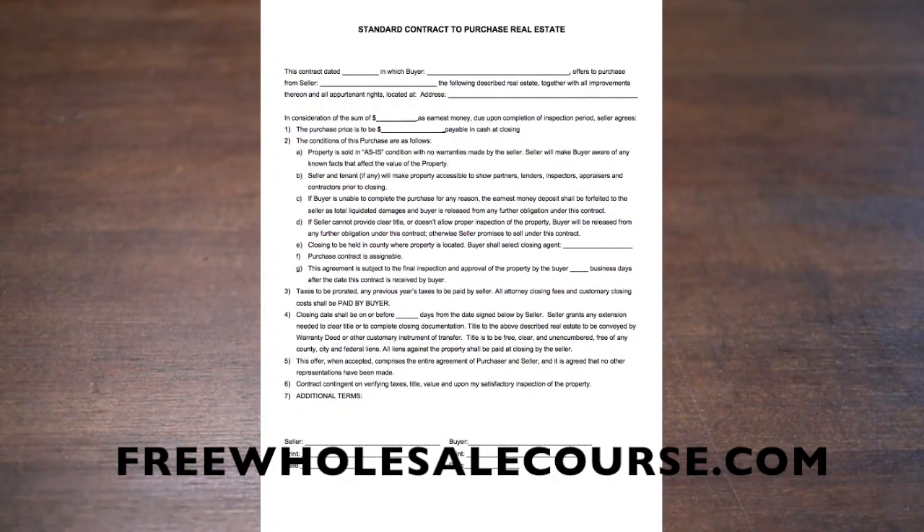Last but not least, the contract is contingent on verifying taxes, title, value, and upon my satisfactory inspection of the property. That's our main CYA clause on number six. Going back to number two: if the buyer is unable to complete the purchase for any reason, the earnest money deposit shall be forfeited to the seller as the total liquidated damages, and the buyer is released from any further obligation under this contract.